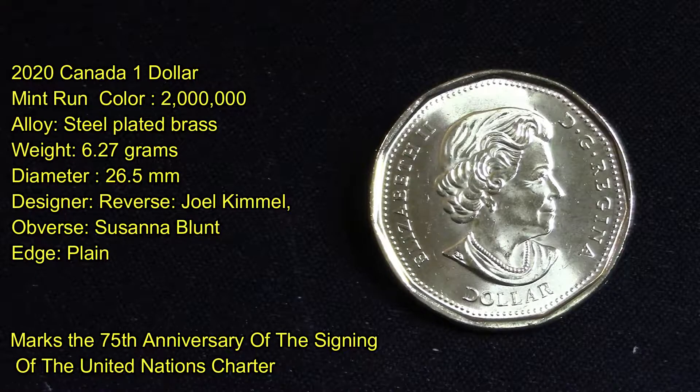In 1945, 51 nations including Canada signed a treaty to establish a new world body with fundamental goals: to save succeeding generations from the scourge of war, champion human rights, foster respect for international law and treaties, and promote social progress. 75 years later, the creation of the United Nations is being remembered on the Royal Canadian Mint's first colored one dollar circulation coin.